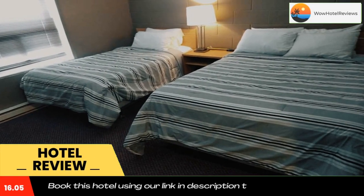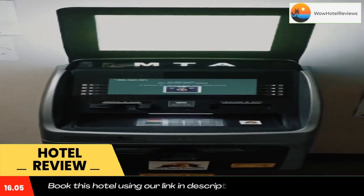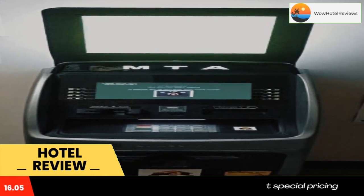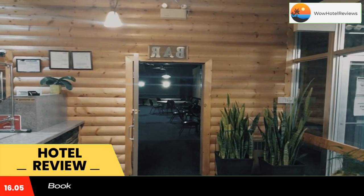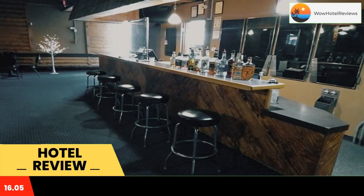Shoal Lake Motor Inn is located in Shoal Lake and features a bar. With a shared lounge, the two-star hotel has air-conditioned rooms with free Wi-Fi, each with a private bathroom. There's a restaurant serving American cuisine and free private parking is available.